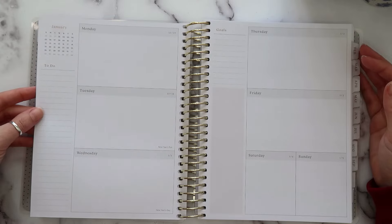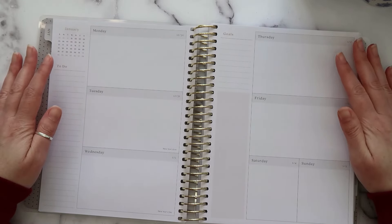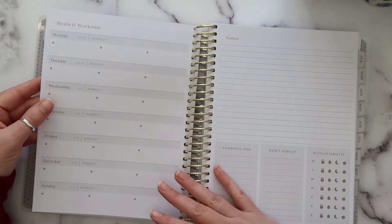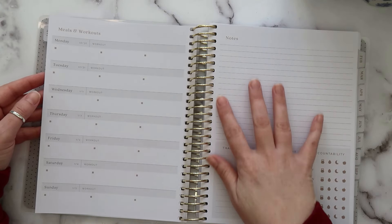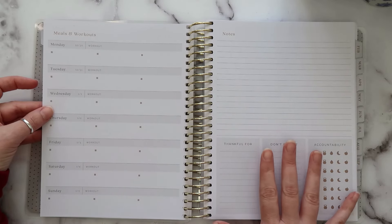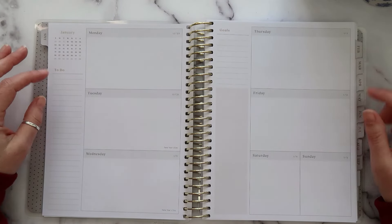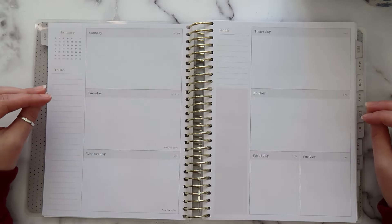This planner is very unique because you get two spreads for each week — a weekly layout and a layout for all of your meals and workouts plus some other things. This is the classic layout. This year she also came out with a new vertical layout, which is gorgeous.